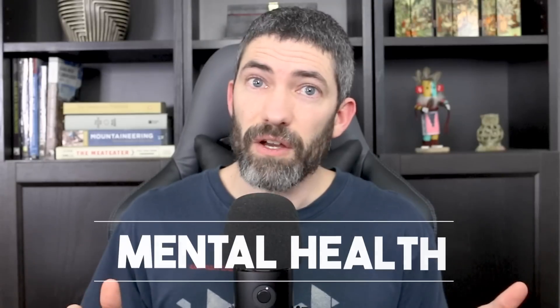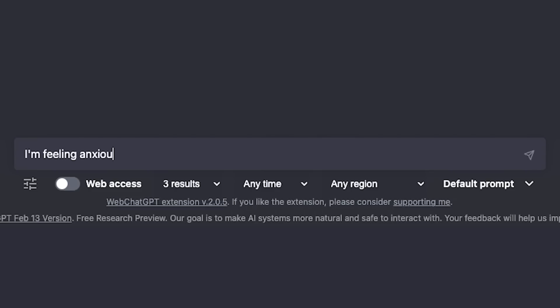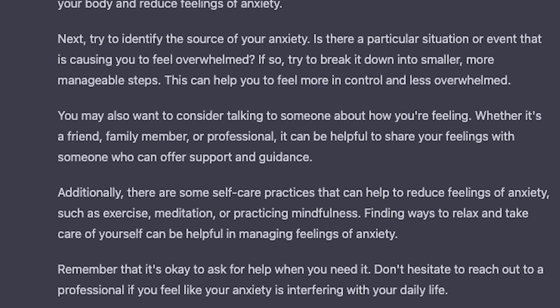As far as mental health, it can give some great tips. This kind of goes along with that replacing Google use, but the human element here is especially nice. You could say 'I'm feeling very anxious and overwhelmed,' and the response has good advice with a really nice human touch. And like it mentions, of course seek out a mental health professional if needed. But if you're feeling a lack of motivation or unorganized, ask it for some tips. This should give you a lot of ideas and ways to optimize your time and improve your life.